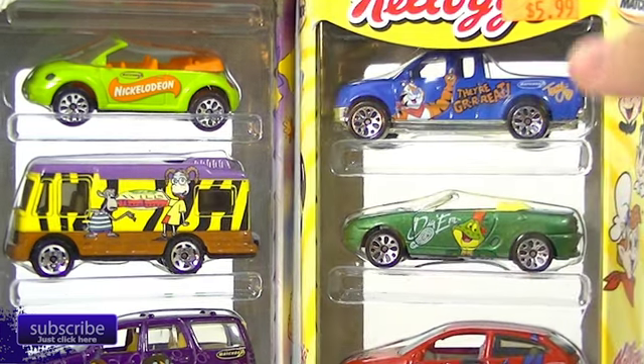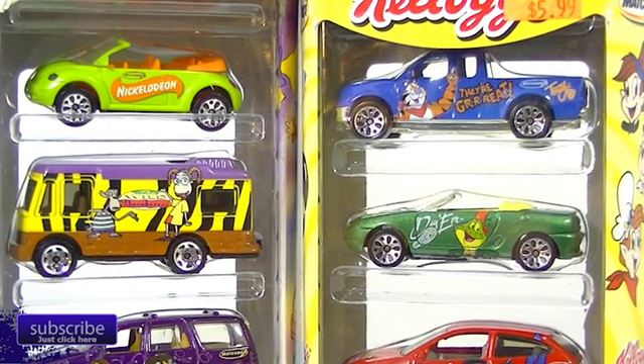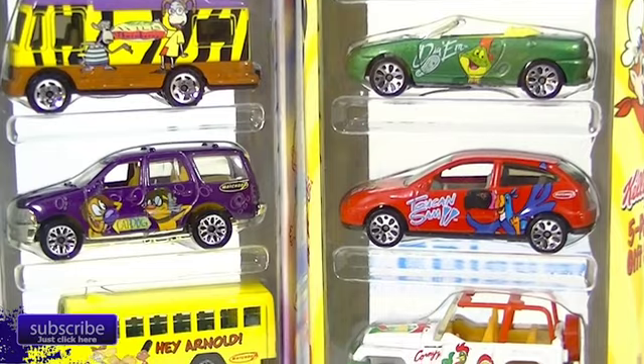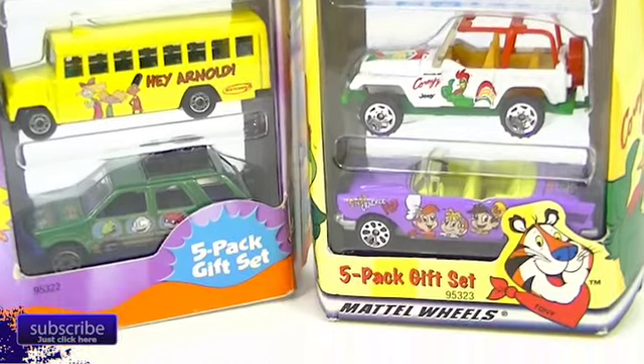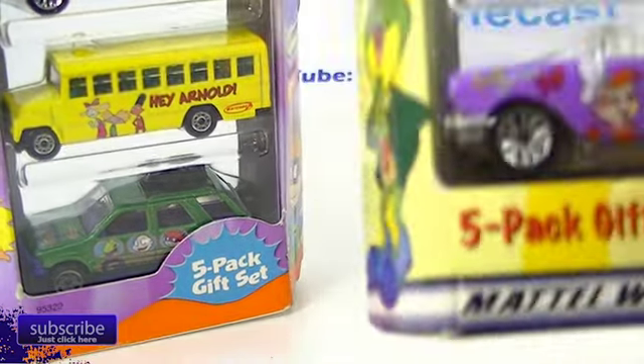So we're going to be looking at some Matchbox cars tonight. And these guys — this is the Kellogg's five-pack and the Nickelodeon five-pack. There are some very fun ones waiting for us. So real quickly, let's take a look at the boxes on these.